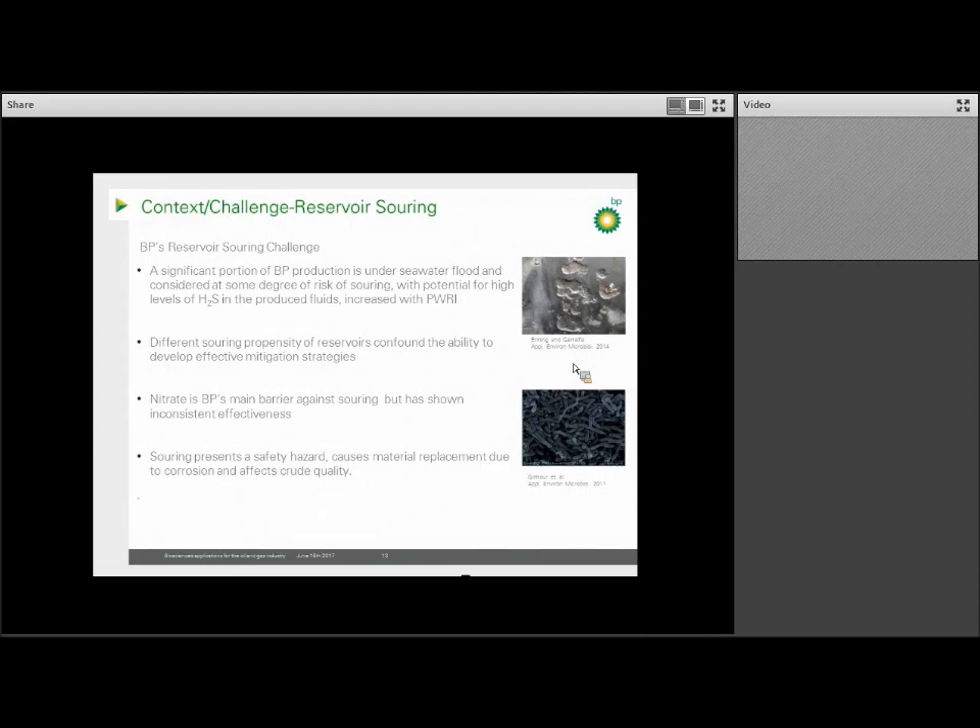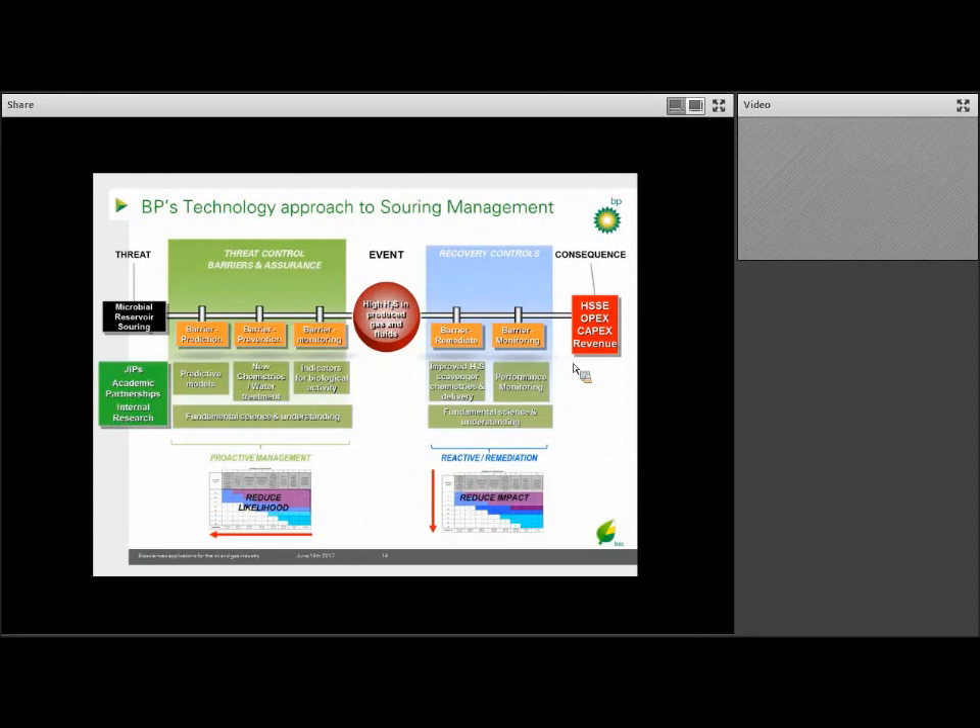The application of nitrate has been BP's main barrier against souring, but this has been inconsistent in its effectiveness. Similar to other engineering problems, when we look at souring we apply what's called a bowtie approach — you have the event in the middle, the threat on one side, and the consequence on the other. When assessing the bowtie, we separate out the risk from the threat occurring, the actual event, and the outcome, and then develop mitigation strategies to either eliminate or control the threat, as well as develop treatment should the actual event occur. A strong focus is on preventing the risk in the first place.